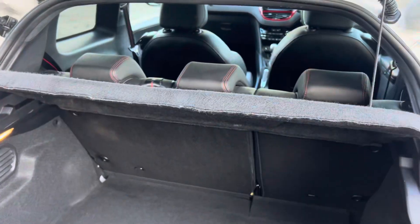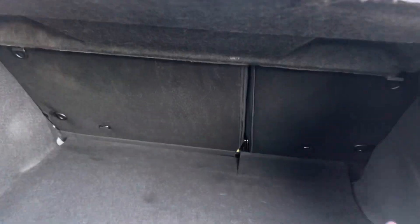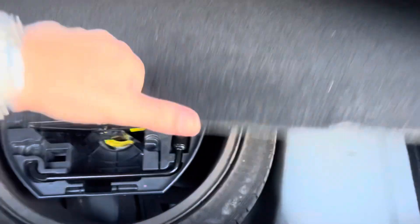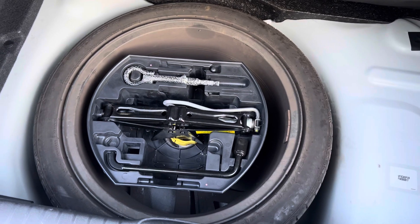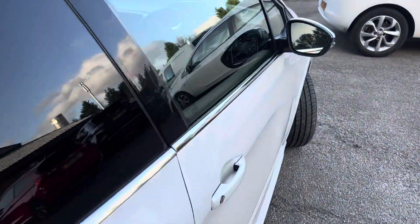Now let's take a look at the interior. Starting with the boot — parcel shelves all present and correct, three rear headrests, 60/40 split folding rear seats, boot floor all in really good condition. Spare wheel, jack and tow kit all in there as you'd expect. Moving around inside to the driver's door.